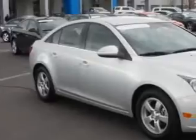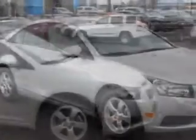Check out this silver 2014 Chevrolet Cruze, equipped with a four-cylinder engine and an automatic transmission.